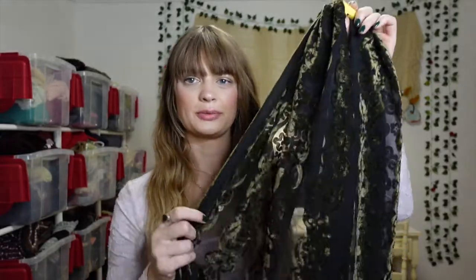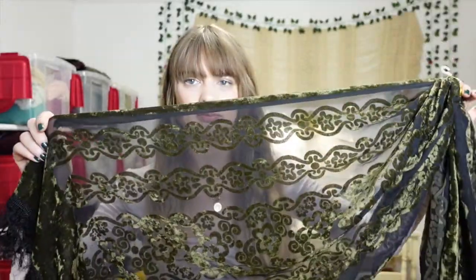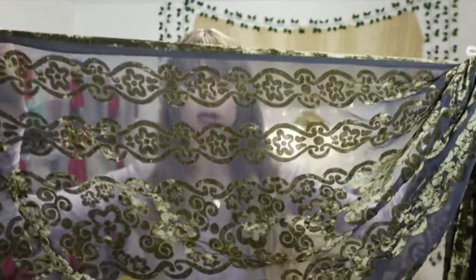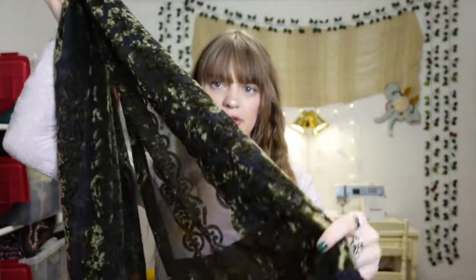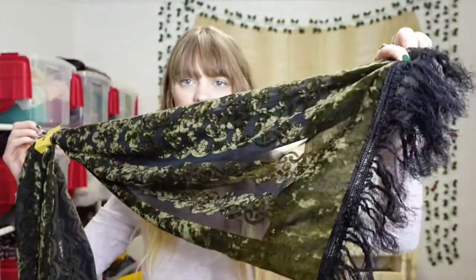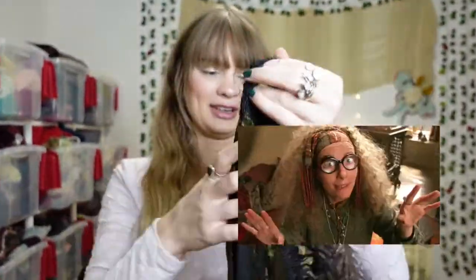Next I found this really pretty burnout velvet scarf. I love this color and print. I got it at one of the Village Discount Stores and it was $5. I'm not really a huge fan of the tassels — they look kind of matted — so I think I'm gonna try to cut those off and re-hem it so it's just straight across.